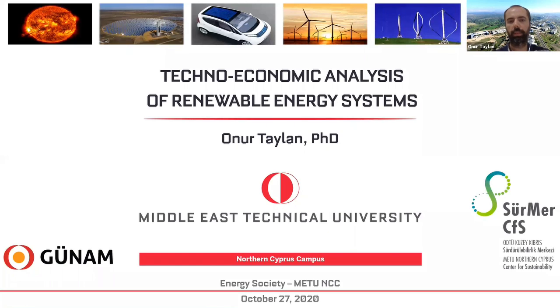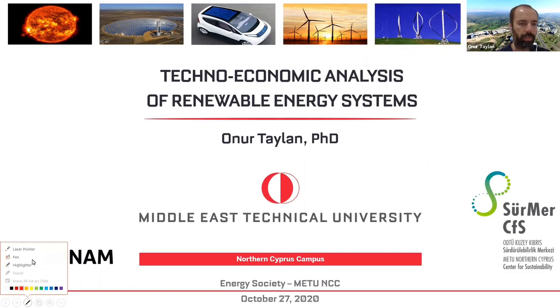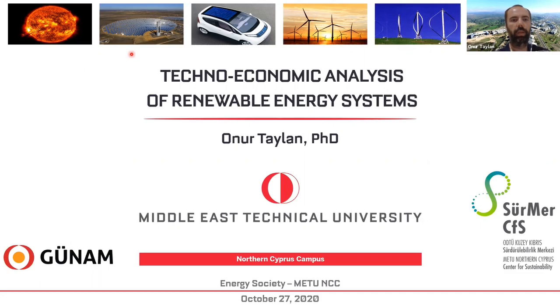The title, as I already told you, is Technological Analysis. You see some images at the top: we have the sun, a solar tower as a solar power system, an electric vehicle with PV panels on the roof, horizontal axis wind turbines, vertical axis wind turbines, and a plasma reactor. This basically summarizes what I'm doing.